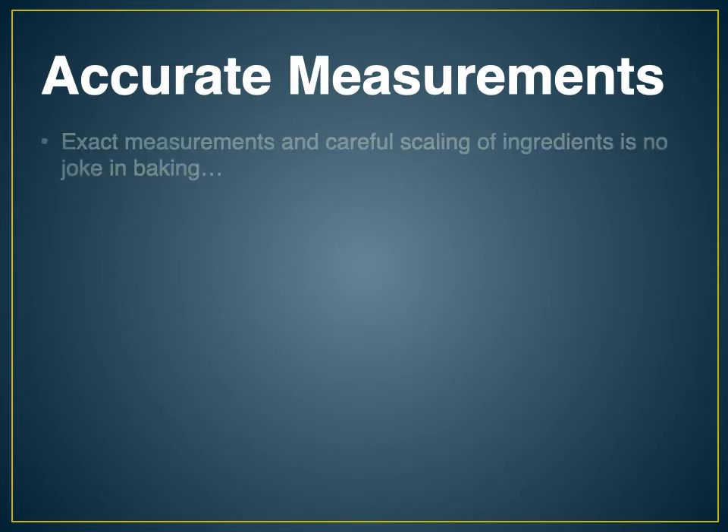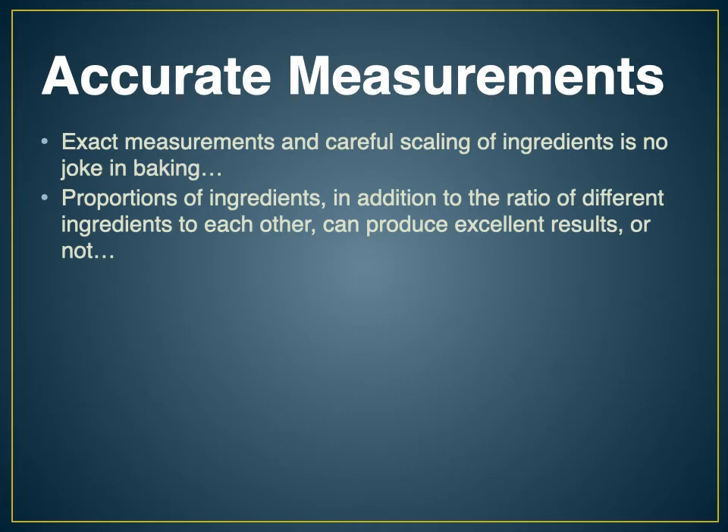In Science of Baking, accurate measurements are very important. Exact measurements and careful scaling of ingredients is no joke in baking — if something is mismeasured, the product will come out dramatically different than expected, which ruins the experiment. Everything in baking relies on the proportion of ingredients one to another: how much flour compared to water, how much flour and water compared to fats. So what we're going to do is weigh everything. We don't even think about using cup measurements — we measure everything by weight so everything is always the same.